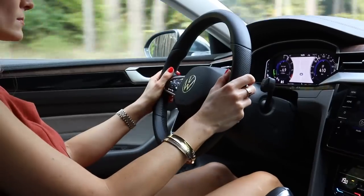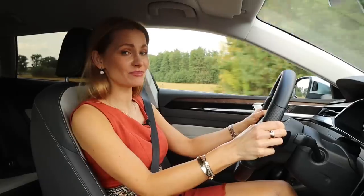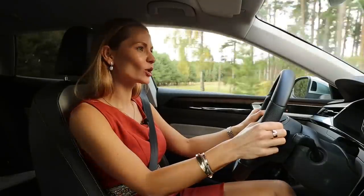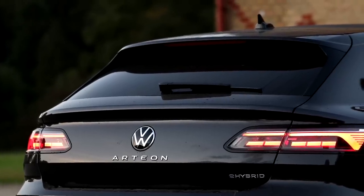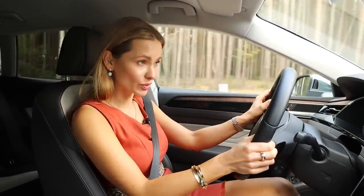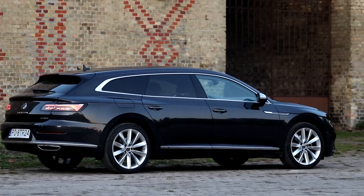As soon as you hop into this car you notice immediately how serene and comfortable it is – the ride is quite angelic. You do not feel any bumps or imperfections. I'm riding on 19-inch wheels, but bigger wheels make the car look more elegant. For plug-in hybrids, adaptive dampers come as standard – a lovely gift from Volkswagen.